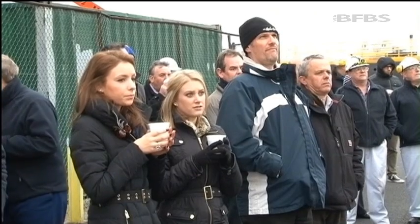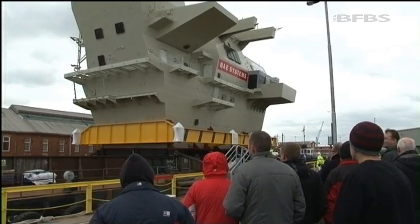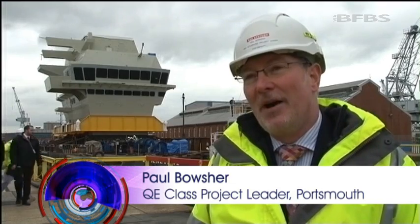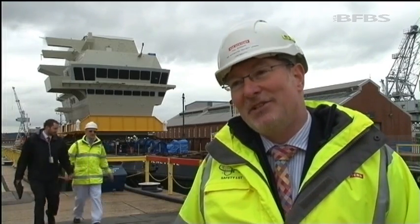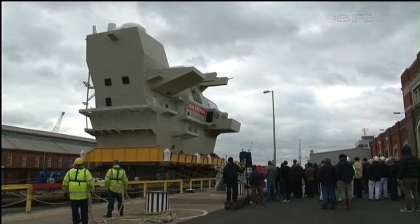Watching on are members of the team who designed and built the forward island. It really is that iconic loadout for us, as you can see from the shape and the scale of the unit behind us. It's taken us 70 months from the team that you see stood alongside me here to get to this point, and we're immensely proud of what we've done here.